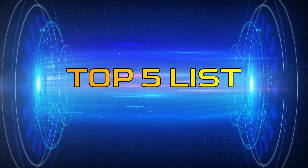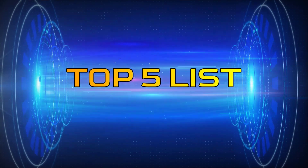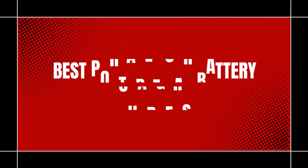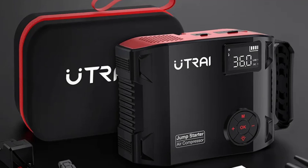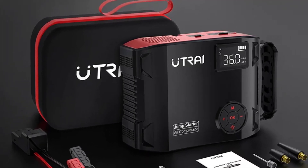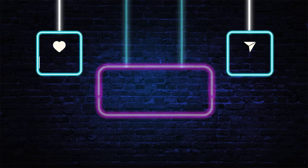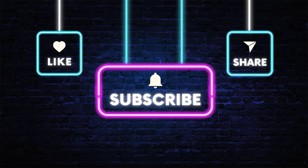Hey guys, welcome to the Top 5 List channel. Are you looking for the best portable car battery chargers? In this video, I will show you the top 5 best portable car battery chargers to buy right now on your budget. You can check out the links in the description box. Also, make sure you subscribe to stay up to date with the latest videos. Okay, so let's get started with the video.